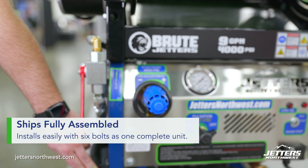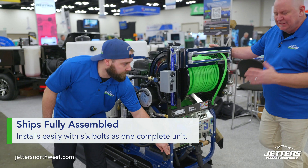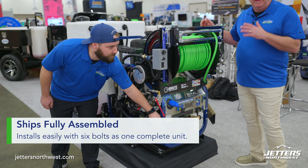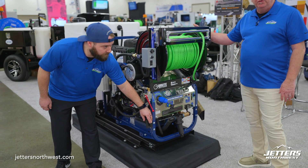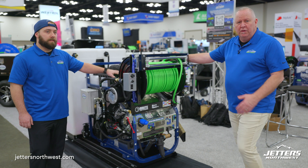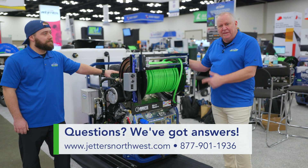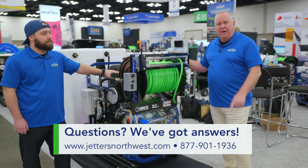The other thing this is going to be great for is this is going to come fully assembled. It's going to be super easy to install — six bolts down, hook the battery up, and you guys are ready to jet. We want to make it so simple and easy for you guys. We're just looking to improve your business and your time. Having the slide going in and out of the van is just going to be that much easier for you. Your maintenance, everything — we want to take care of you guys. Get the electric slide with your Brute package next time and get out there and get jetting.